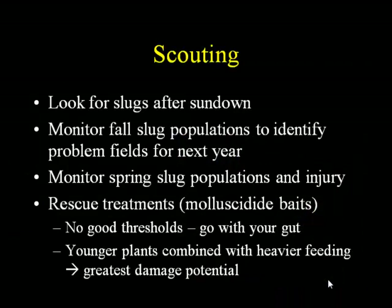Go out after sundown. It is a good idea to monitor populations in the fall — because those are the same slugs that are going to be your population for the following spring. They aren't really highly mobile. If you've got a field in the fall with a lot of slugs, that's the field you're going to have problems with in the spring. You also want to monitor in the spring because that's when the damage is going to happen. We don't really have good thresholds for slugs. With insect pests we can say if you have this many we recommend treating — but we just don't have enough research for slug thresholds. So it's sort of go with your gut: if you really feel your plant stand is in trouble, it's time to take action.